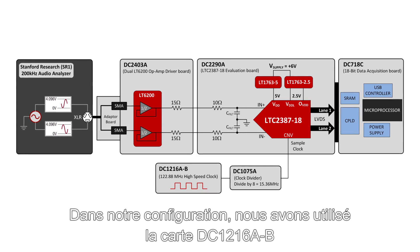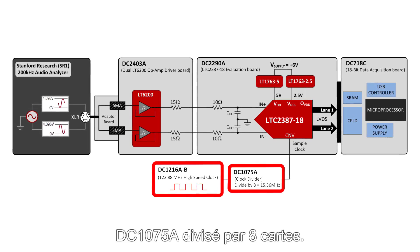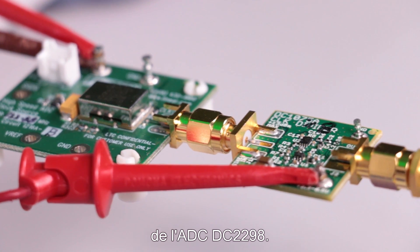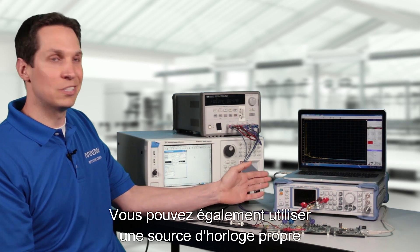In our setup, we've used the DC1216A-B board to generate a clock signal, followed by the DC1075A divide-by-8 board. The output signal is fed to the clock input of the DC2290A ADC. Alternatively, you can use a clean clock source that you can find in the lab.